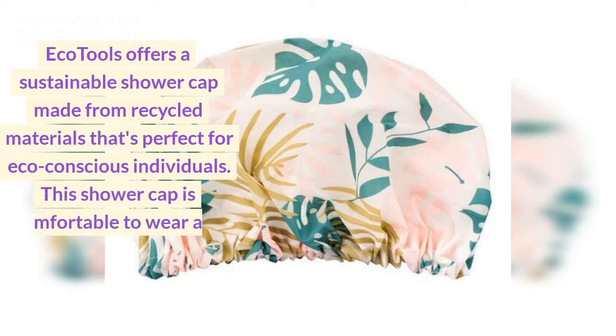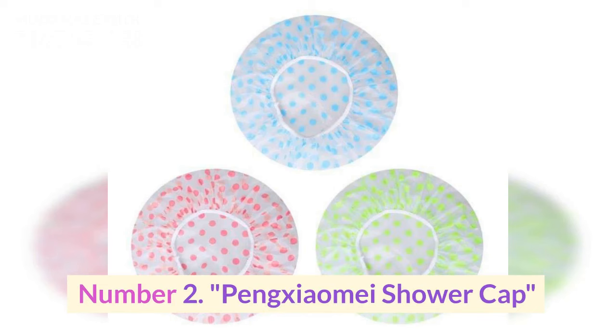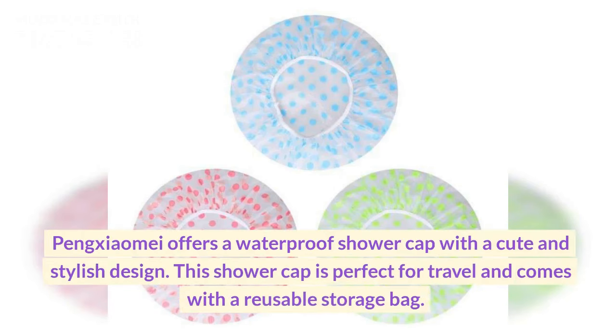Number one: EcoTools shower cap. EcoTools offers a sustainable shower cap made from recycled materials that's perfect for eco-conscious individuals. This shower cap is comfortable to wear and has a secure fit to keep your hair dry.